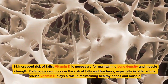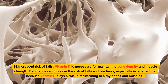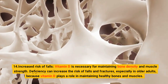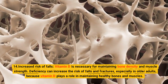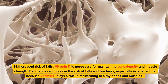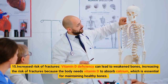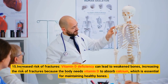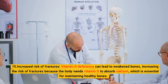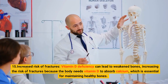14. Increased Risk of Falls. Vitamin D is necessary for maintaining bone density and muscle strength. Deficiency can increase the risk of falls and fractures, especially in older adults, because vitamin D plays a role in maintaining healthy bones and muscles. 15. Increased Risk of Fractures. Vitamin D deficiency can lead to weakened bones, increasing the risk of fractures because the body needs vitamin D to absorb calcium, which is essential for maintaining healthy bones.